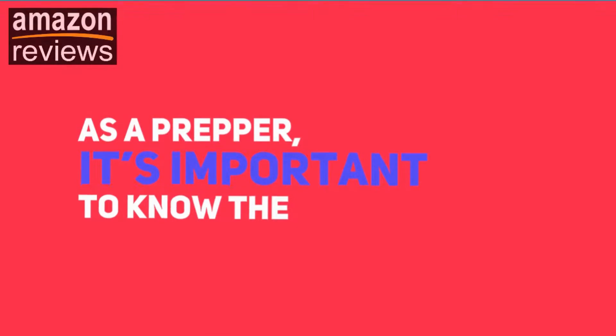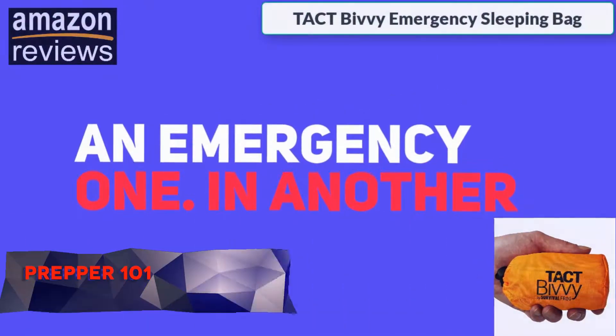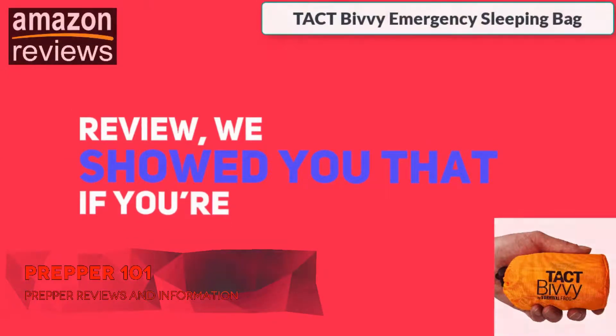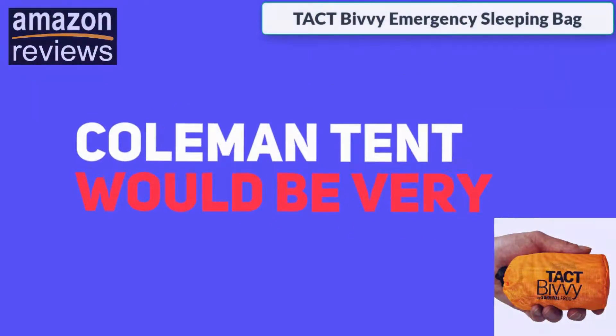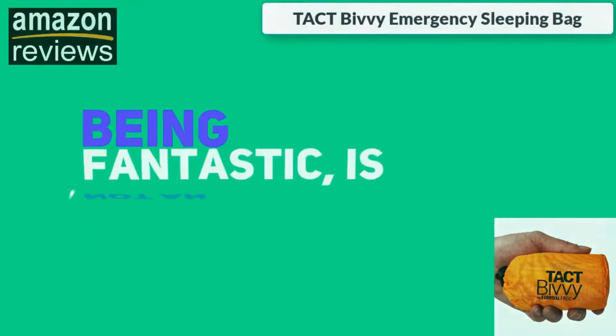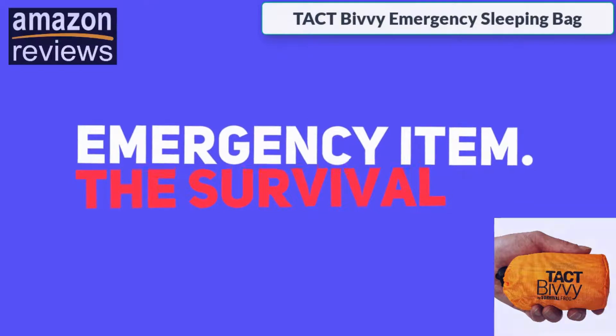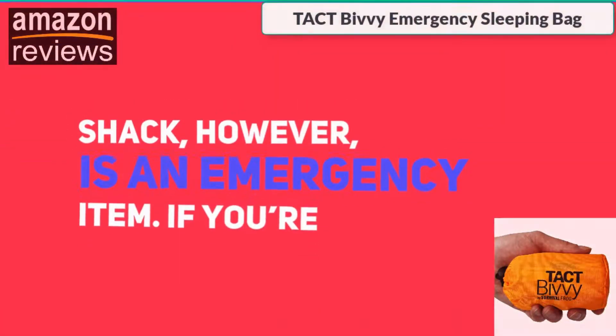As a prepper, it's important to know the difference between a normal item and an emergency one. In another review we showed you that if you're bugging out in the wilderness, having a Coleman tent would be very useful. However, that tent, despite being fantastic, is not an emergency item. The Survival Shack, however, is an emergency item.